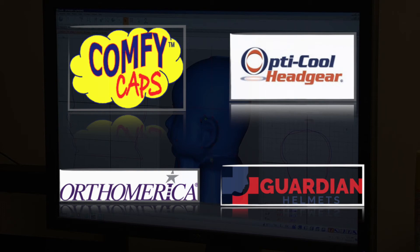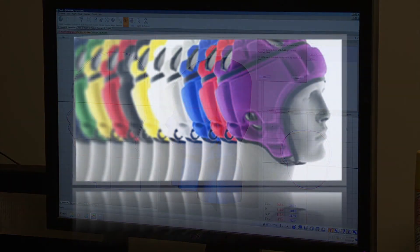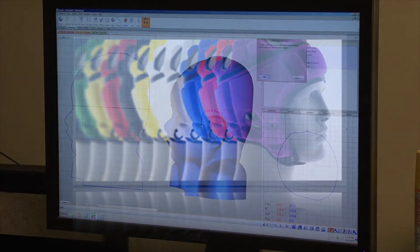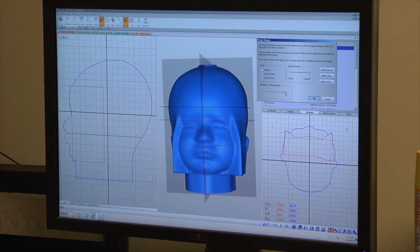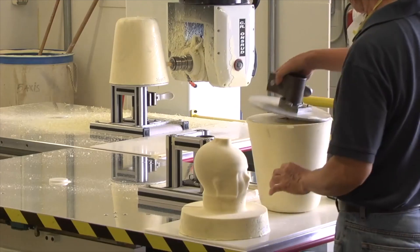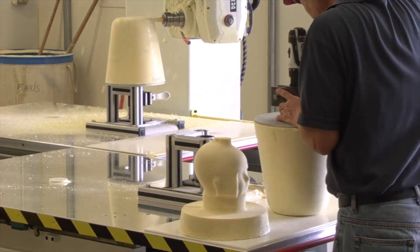Some roadblocks we may encounter are construction costs and slow production time. One way to address this problem is to consider 3D printing the helmets, which would also provide a faster turnaround from the time a patient submits their cranium specifications. In the future, we want to consider utilizing environmentally conscious materials and using our product to address plagiocephaly.